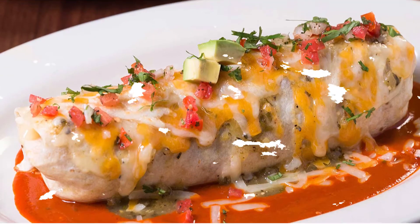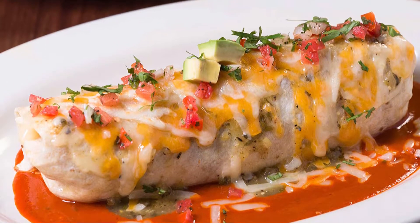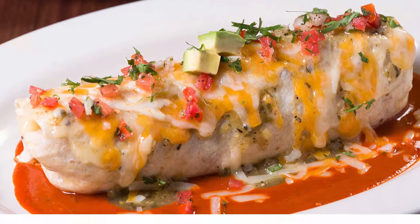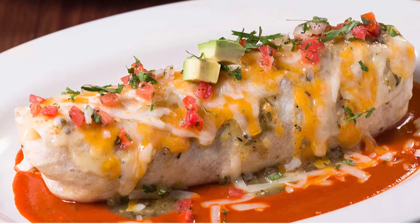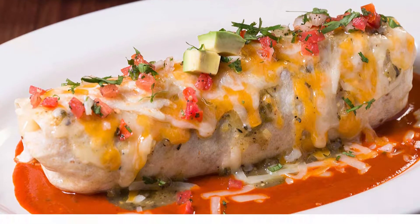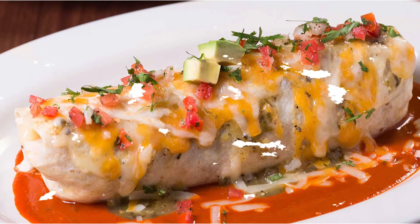Number 1: Cheesecake Factory Breakfast Burrito. Filled with scrambled eggs, bacon, chicken chorizo, cheese, crispy potatoes, avocado, peppers, and onions, it's no surprise this burrito made the list. With a serving of sour cream and black beans, this entree will set you back 2,730 calories, 73 grams of saturated fat, and 4,630 milligrams of sodium.